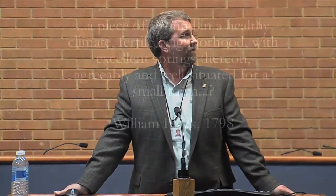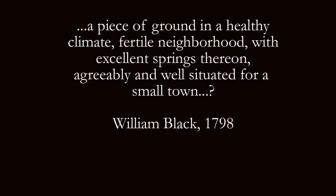William Black talked about the springs in this area when he wrote the petition to the state legislature to form the town of Blacksburg, which he named after himself. William Black was one of two landowners named Black who used this land and formed a small town. He refers to the "excellent springs thereon, agreeably and well situated for a small town." So we're going to figure out what that "agreeable" part means.